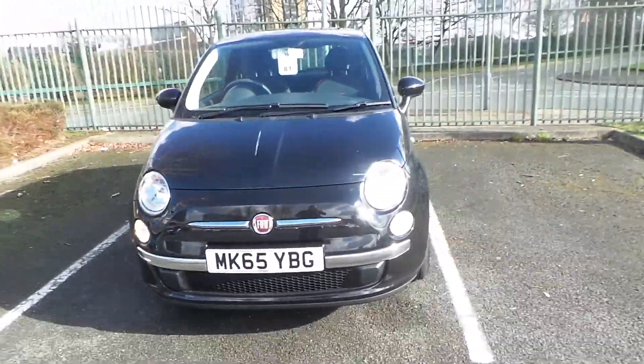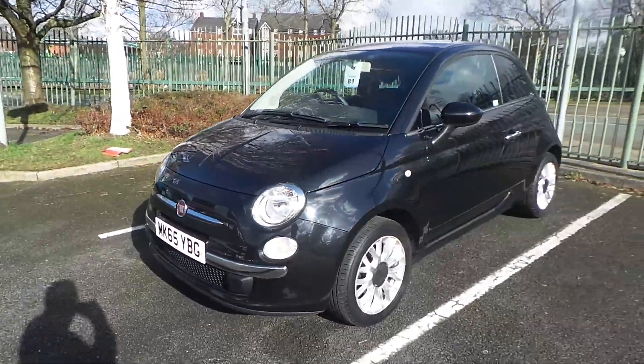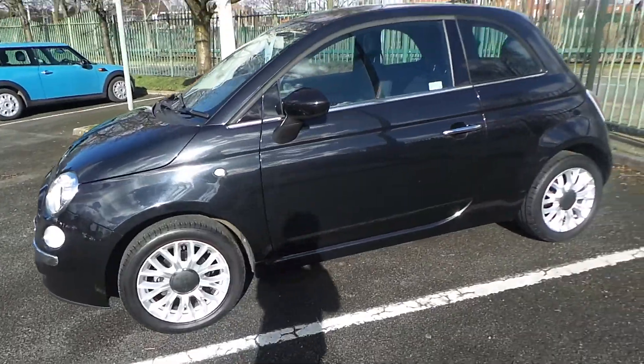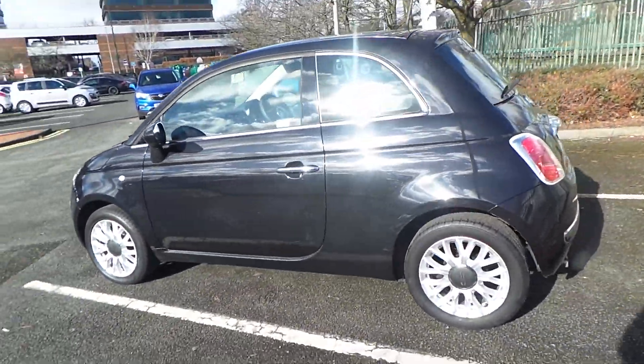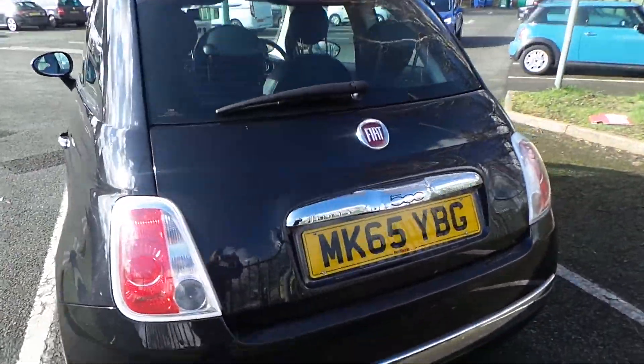Welcome to Pentagon in Manchester. Today's car we're looking at is our 65 plate Fiat 500 Pop, finished in black. As you can see from the front there, this car comes with your daytime running lights and your front fog lights. All our wheels come as standard. Chrome finished exhaust down there at the bottom. Very stylish city car.